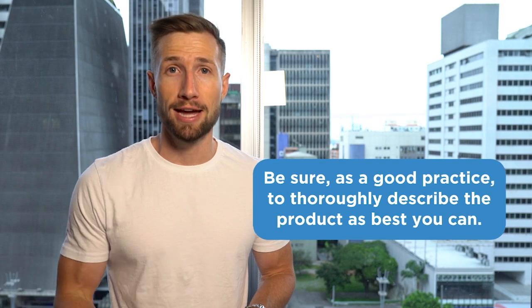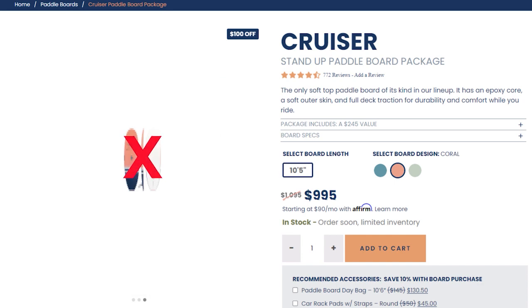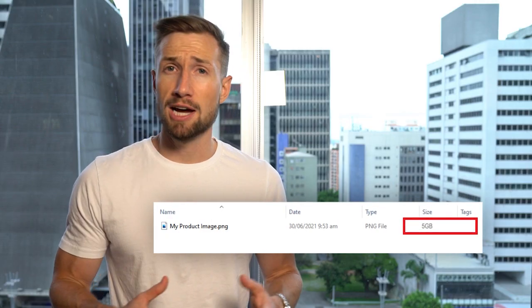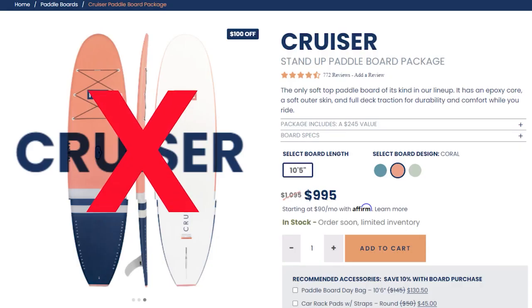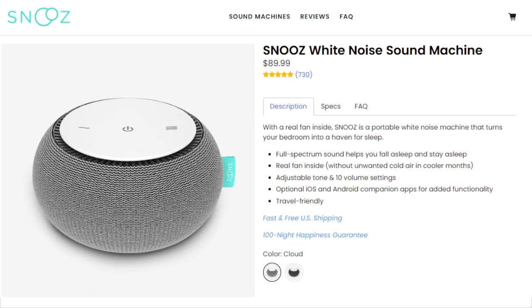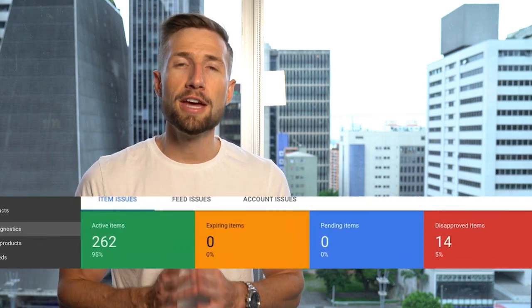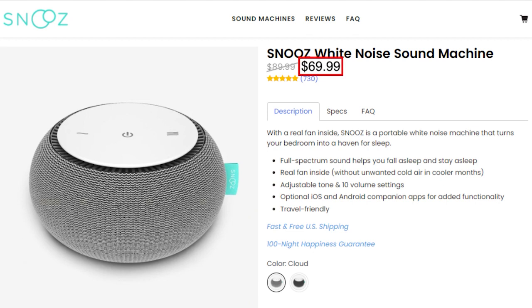Next, we have our description — make sure to thoroughly describe your products. Then we'll look at the image — it can't be of poor resolution quality, must be at least 250x250 pixels in size, shouldn't have a file size larger than 16 megabytes, shouldn't include overlaid text, and ideally should only show the product on a white background. Next, the price — must be clearly shown and precisely match what's in your product feed. Any mismatch could result in an immediate disapproval. We have our sale price — if you have a sale, make sure it also matches what's in your product feed and clearly state if there's an end date. Then we have availability — whether your product is in or out of stock.